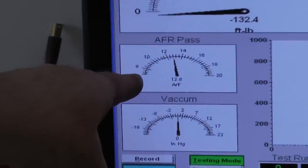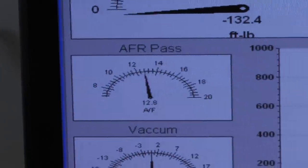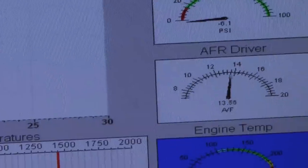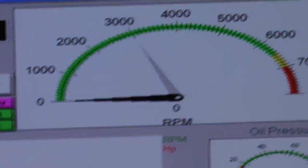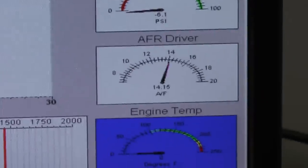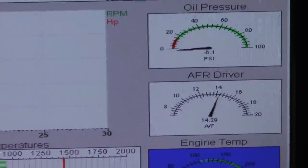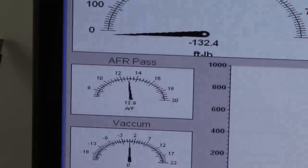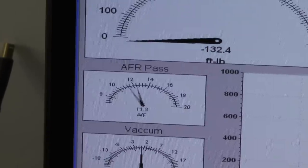Passenger side air fuel ratio. Driver side air fuel ratio. Fantastic — passenger side air fuel ratio looking great.